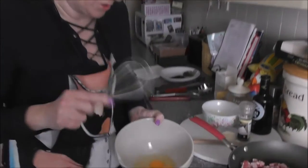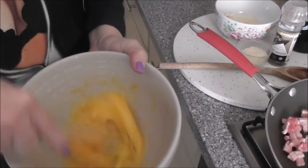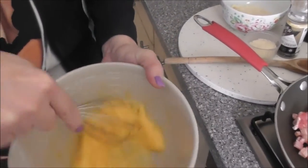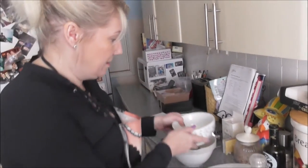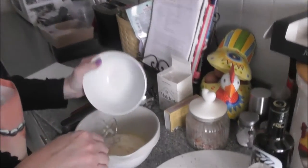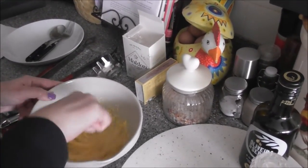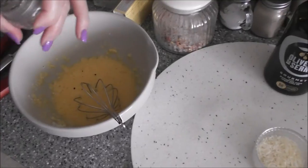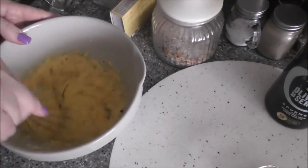Contrary to what people might think about making carbonara, the sauce is just eggs. I've got two eggs and one egg yolk, and the reason I added the egg yolk is to make it nice and rich — that's basically the sauce. It's really easy. What goes in there is the 75 grams of parmesan — stir it together — and then I'll add black pepper, a good grind. I do like quite a bit of pepper, and I'll sprinkle more on top at the end. And that's your sauce.